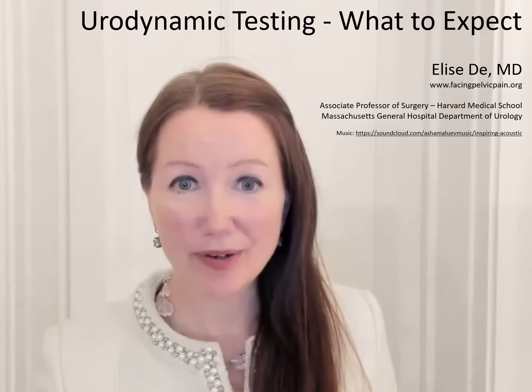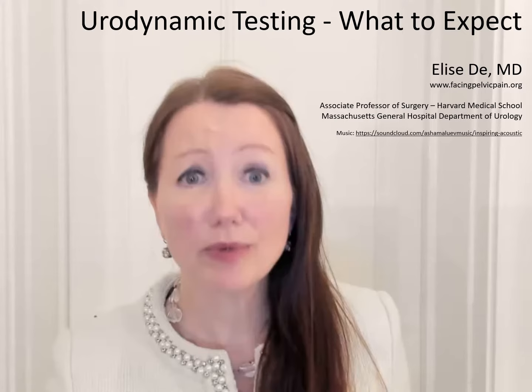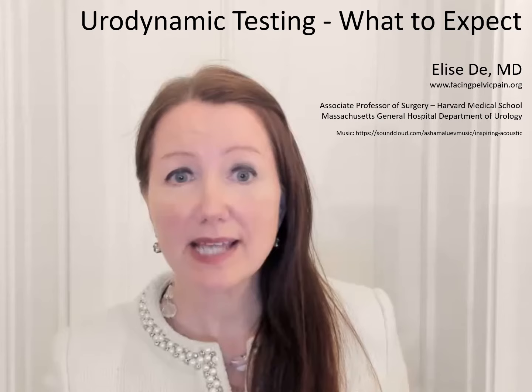In this video, we're going to talk about the urologic diagnostic procedure urodynamics. Many of our patients will show up for the procedure saying they couldn't sleep the night before because they were so worried, and then at the end they say it wasn't as bad as they expected. So let's tell you what happens, how to prepare for the study, and if you do have discomfort, how to manage that afterwards.